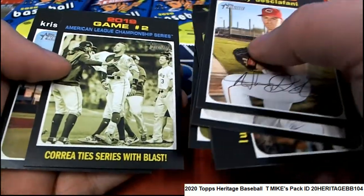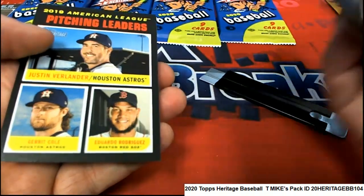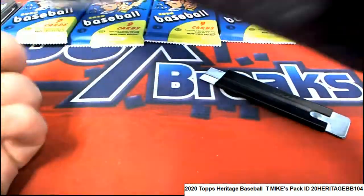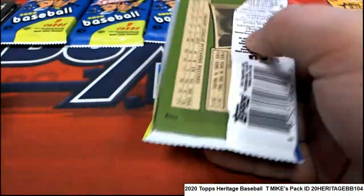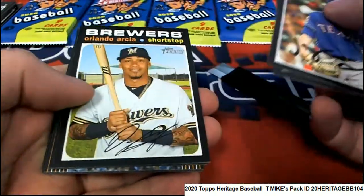Come on red ink auto, red ink — let's see some red ink. Good luck, T-Mike, she's the very best.